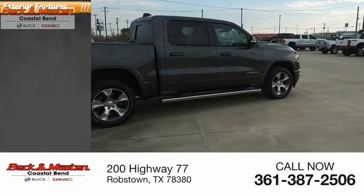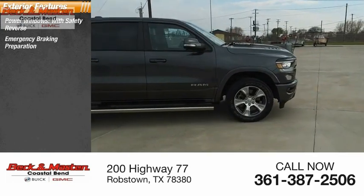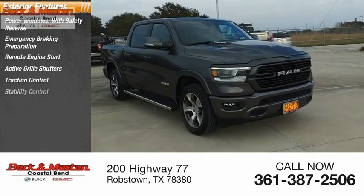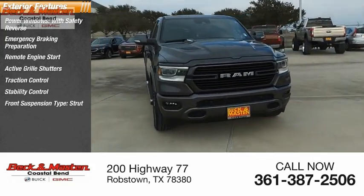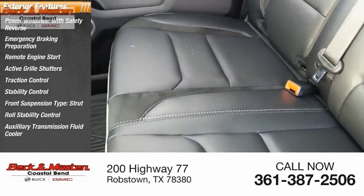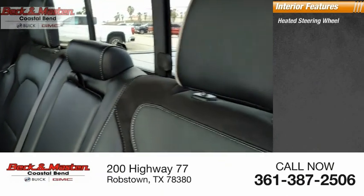Here are some of this vehicle's great options: power windows with safety reverse, emergency braking preparation, remote engine start, active grille shutters, traction control, stability control, front suspension with strut type, roll stability control, auxiliary transmission fluid cooler, and braking assist.